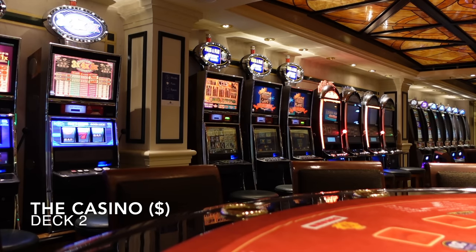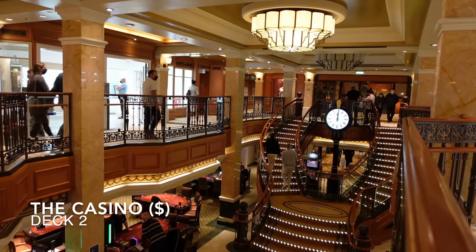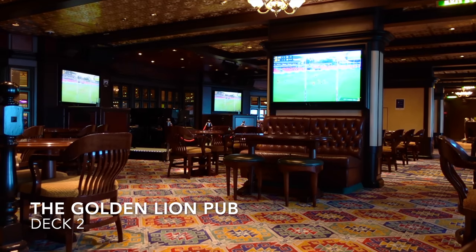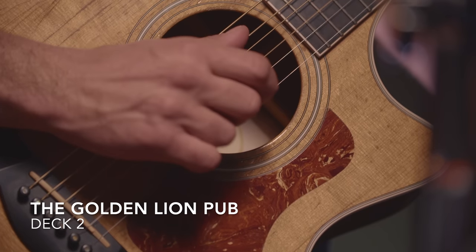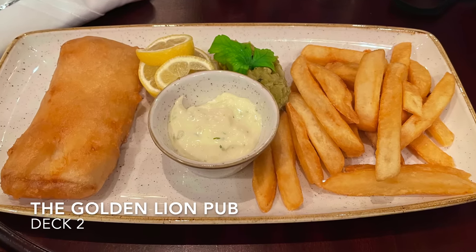Moving up to deck 2, away from the Royal Court Theatre, you'll find the casino located on the port side of the shopping arcade staircase. Directly opposite on the starboard side you'll find the Golden Lion pub. Cunard do the best pubs at sea in our opinion — they feel incredibly authentic, featuring great entertainment including quizzes, live music acts and bingo, and they serve some great food too. All food served in the Golden Lion is included in your cruise fare.